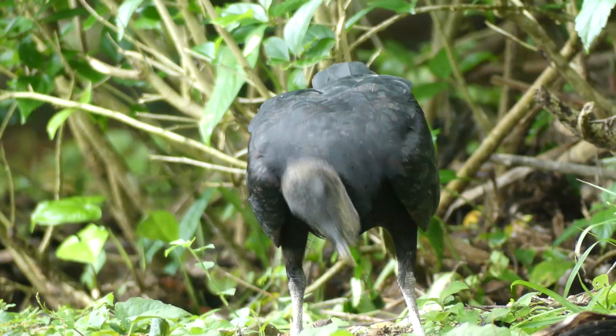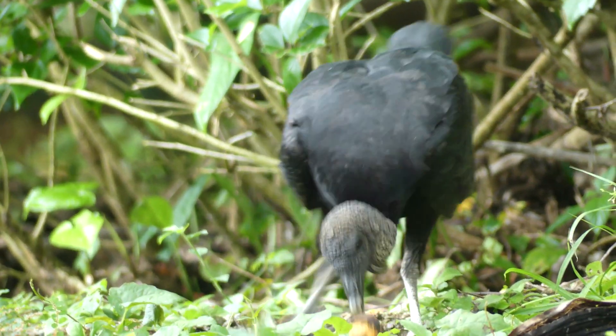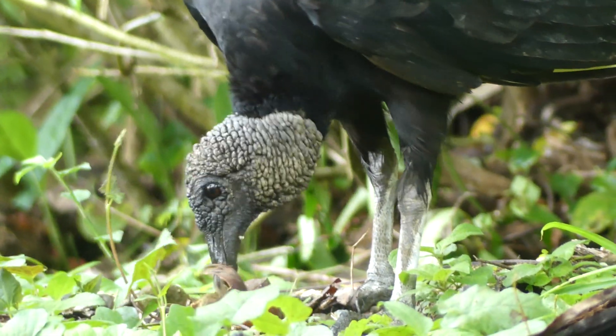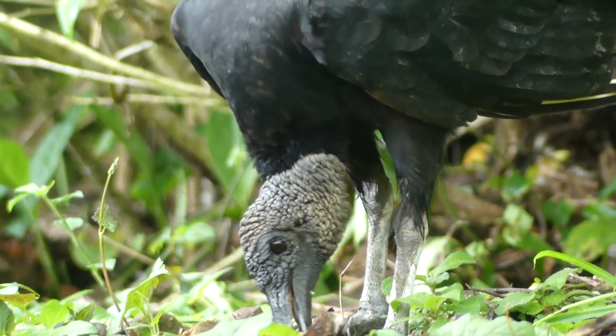While there has been lots of positive progress towards improving human-vulture relations in the past couple of decades, getting the general public to appreciate the importance of these birds will take everyday conversations between you and me and our friends and family. I invite you to share this video with your social network right now to see what kinds of discussions you can have about the ecological value of these incredible birds.